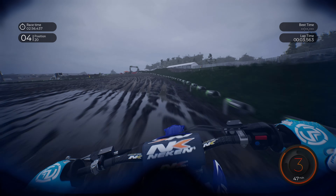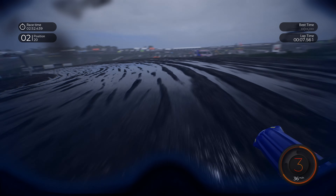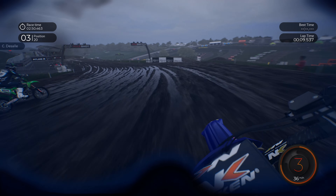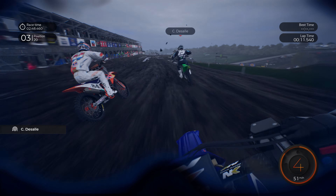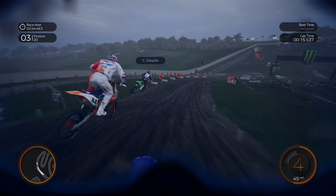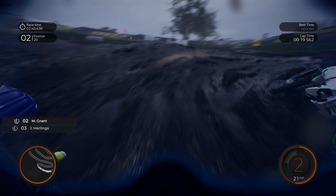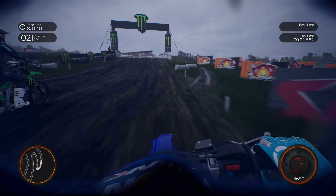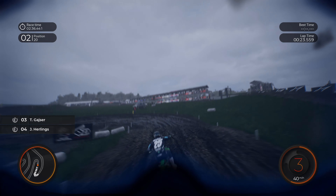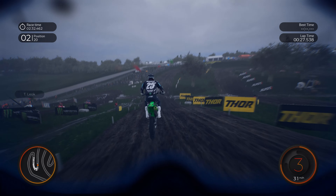Race one here in Matterley Basin. It's a little bit damp, no sign of rain as of yet but for the time being it's rather damp. As long as a little bit of sunshine comes on, this track might dry out a little bit. As Clement de Salle takes the first hole shot of this season, Jeffrey Hurlings is on the left hand side as Grant goes around the outside, then tries to chuck it up on the inside of Clement de Salle but didn't quite get it. Now getting on to the left hand side, shoving it into the side of the Kawasaki.